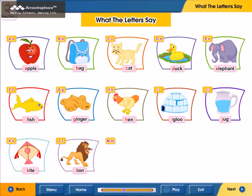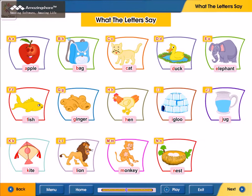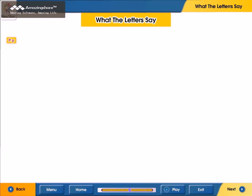M. M for monkey. N. N for nest. O. O for ox. P. P for parrot.